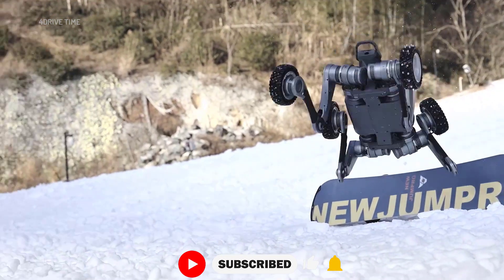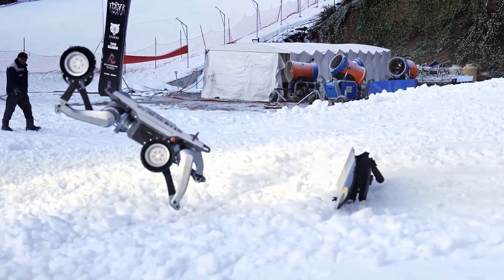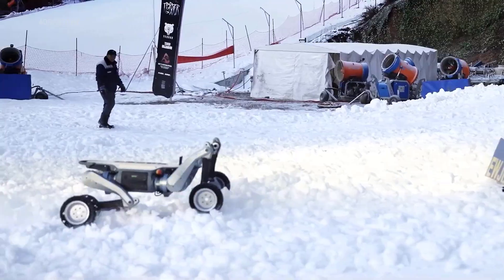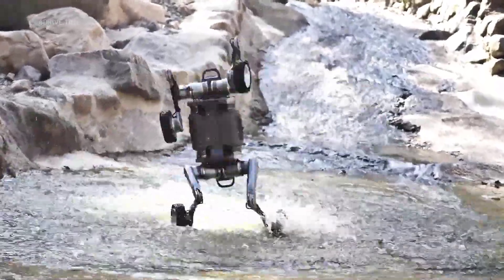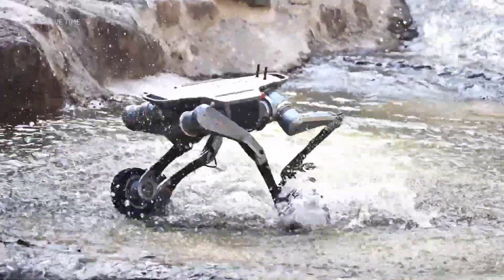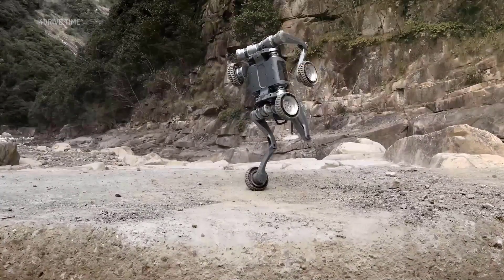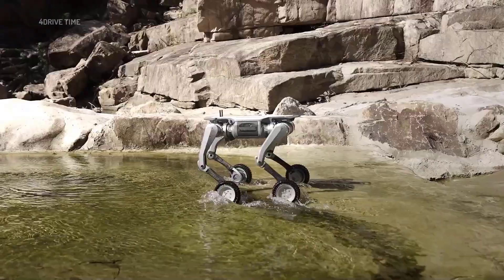Enhanced perception: equipped with a 96-line LiDAR and dual front-rear illumination, providing a 360 degrees x 90 degrees field of vision for real-time mapping, positioning, and navigation even in darkness or nighttime conditions. These features position the Bobcat LYNX M20 as a versatile and robust solution for various challenging applications.